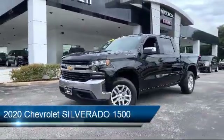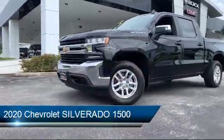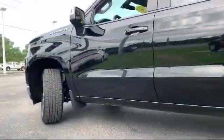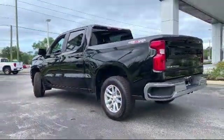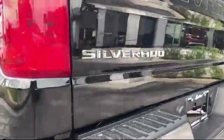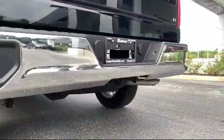It comes equipped with alloy wheels, electronic stability control, Bluetooth smartphone integration, steering wheel controls, tire pressure monitoring system, keyless entry, air conditioning, a 4.2 inch diagonal color display driver information center, traction control, and side airbags, and has less than 20,000 miles on the odometer.